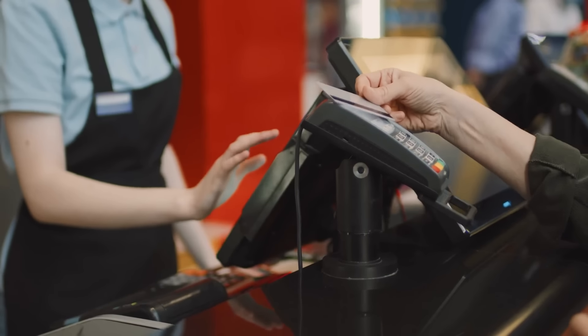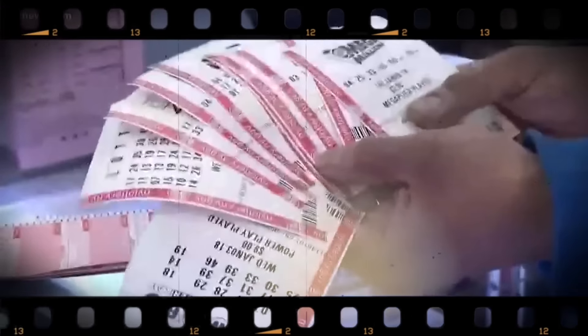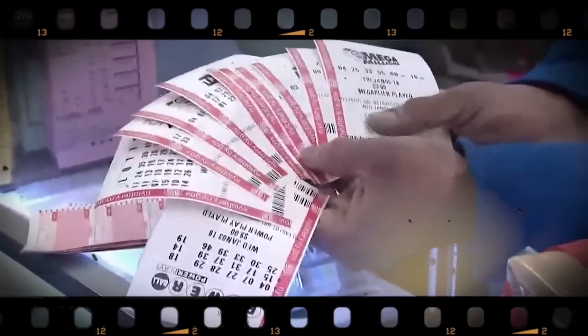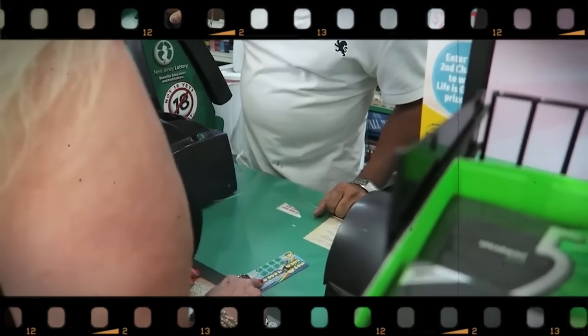Quick picks are generated by the lottery machine itself, completely at random — they don't rely on any unique strategy. Many lucky winners have claimed their cash using quick picks, which means this method does work in real life. And surprisingly, the odds are not any different than if you were to select your numbers manually.